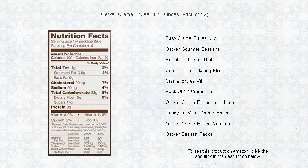Order your pack today and turn any moment into an exquisite dessert experience.